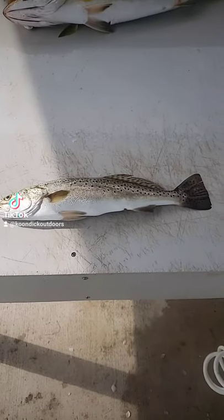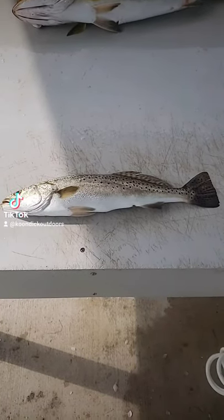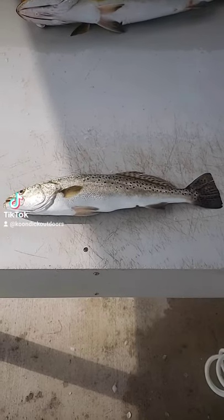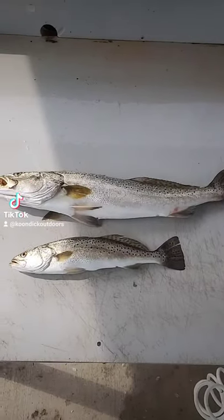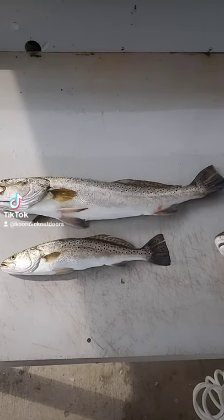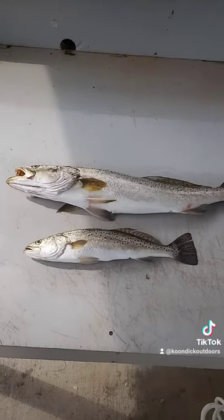I'm fixing to show you the difference between a 16-inch slot speckled trout and a 25-inch gator trout. That is a 16-inch speckled trout here in Florida. They got to be between 15 and 19 inches, with one over slot. And that is our over slot 25-inch gator trout.